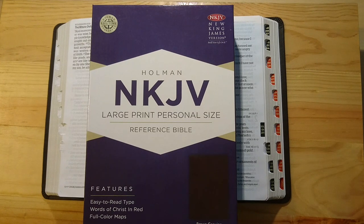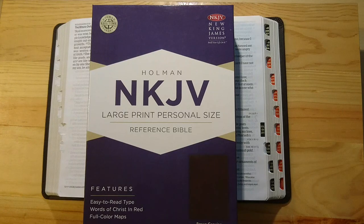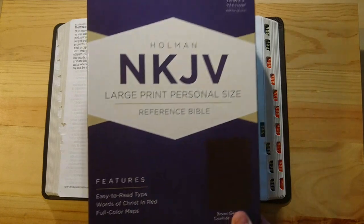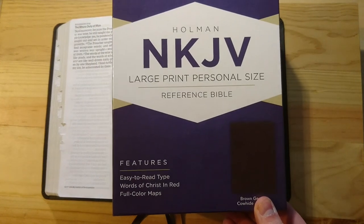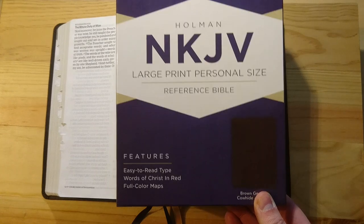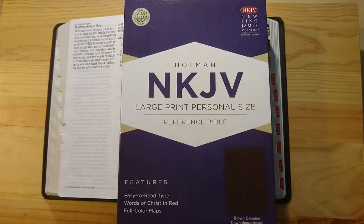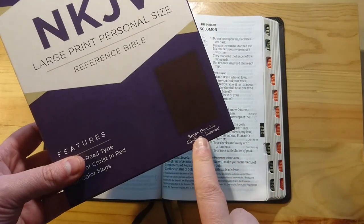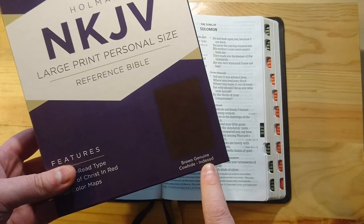Hello everyone, I have here a new review for you. This is a new King James version of the Bible, done by Holman. This is the large print personal size reference Bible, easy to carry. This one comes with the words of Christ in red and with full color maps. And it is a genuine cowhide indexed edition.